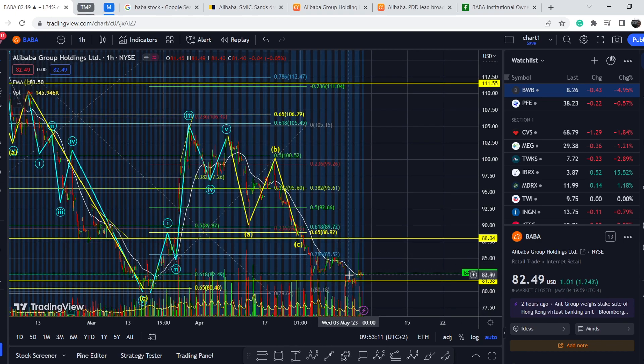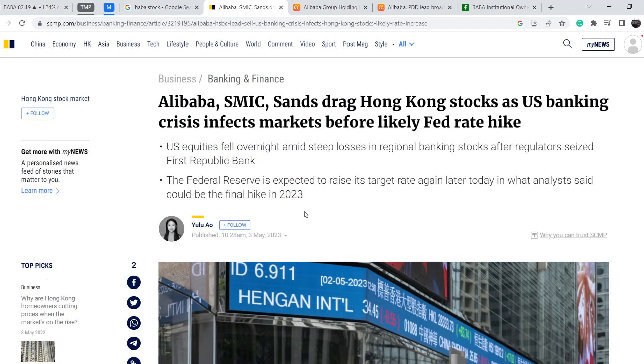On South China Morning Post you can find this article published on May 3rd. It says: 'Alibaba, SMIC send drag on Hong Kong stocks as U.S. banking crisis infects markets before likely Fed rate hike.' The key bullet points: U.S. equities fell overnight amid steep losses in regional banking stocks after regulators seized First Republic Bank. The Federal Reserve is expected to raise its target rate again, in what analysts said could be the final hike in 2023.